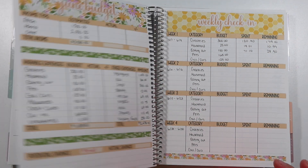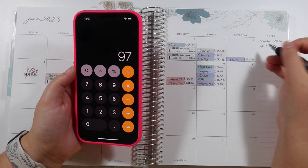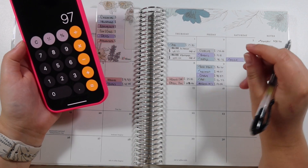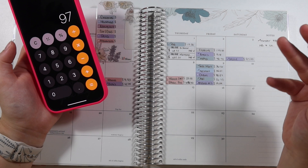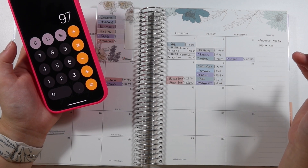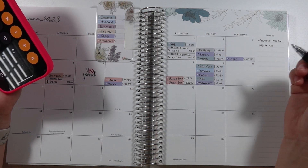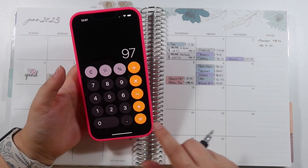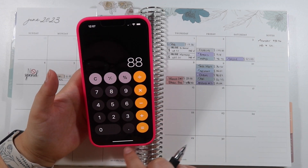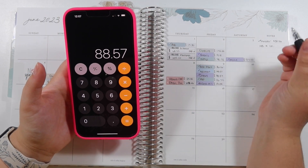Next up is pets. We did get another kitten — right here you can see Millie. So we got more cat litter, kitten food, soft food, toys, and another litter box — just kitten stuff. That was $97. Then we got our Chewy order, which is up to $88.57.